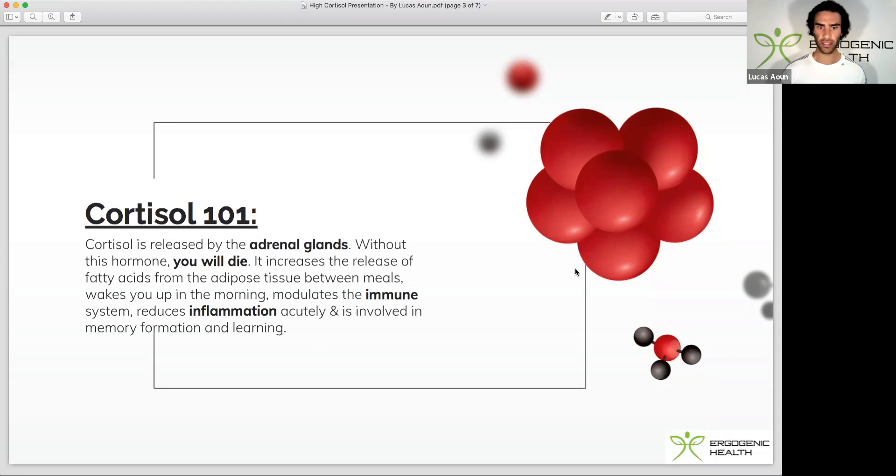Cortisol also increases the release of fatty acids from fat tissue between meals. It modulates the immune system, can reduce inflammation acutely, and is involved in learning and memory.